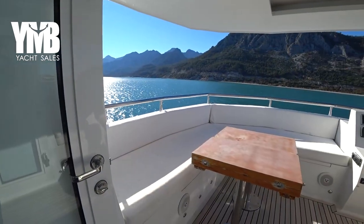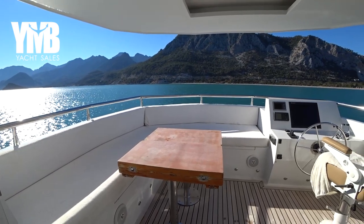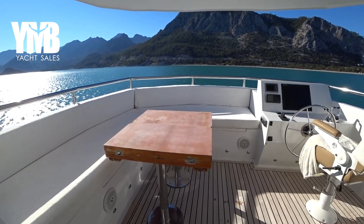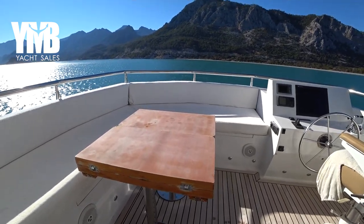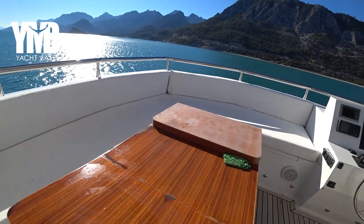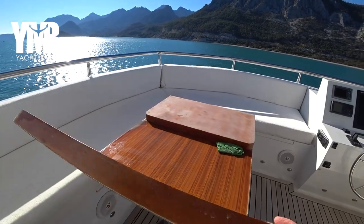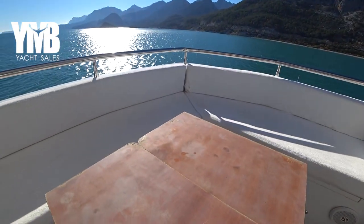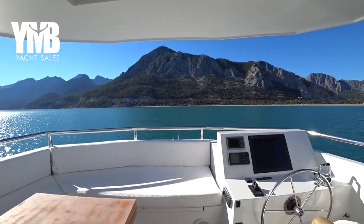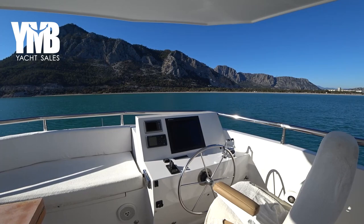Moving forward, here is a beautiful seating area all around with a table. The table top is a little tired but the potential is clear — there are two extensions so you can dine outside. Since the boat is an owner version with just two cabins, you can easily seat four or even six people here with a couple of folding chairs.